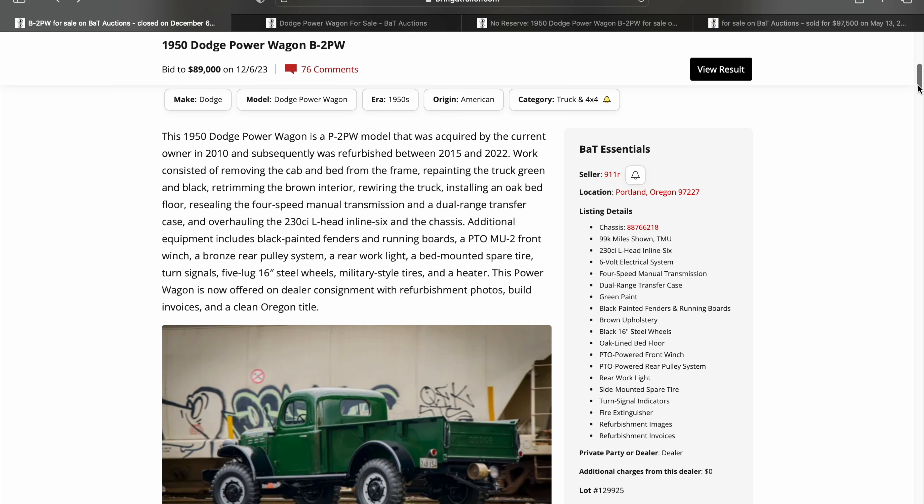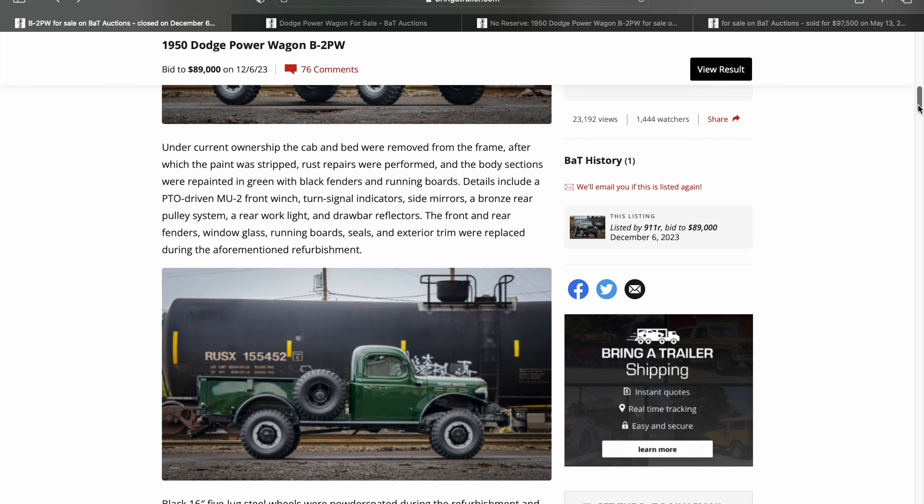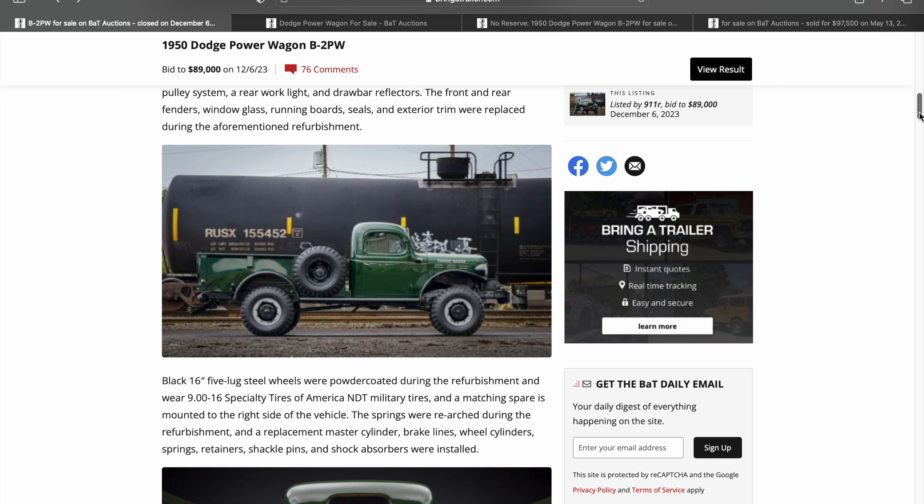One of the things most prominent with listings by 911R is really great pictures — you're gonna see that come through here. He's got two different locations: Portland and Phoenix. The Portland photos are some of my favorites with this vehicle, with the background of trains and graffiti with the Power Wagon — I think it's gonna look especially good. Current ownership had the cab and bed removed from the frame, after which the paint was stripped. There were rust repairs, body sections repainted in green. This one has the PTO-driven front winch — hard to miss. Turn signal indicators, side mirrors, bronze rear pulley system, rear work light. A lot of work has been done. You're gonna see the starting pictures at the end of the auction — we'll kind of go in reverse. It's really impressive, the journey this Power Wagon has been on.